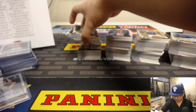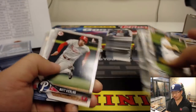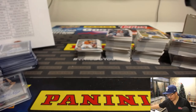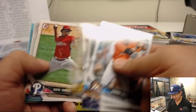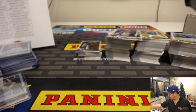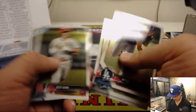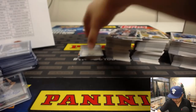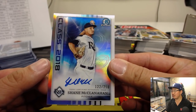We lost Drew Jackson in the Rule 5 draft yesterday. That Rule 5 draft is tough — you've got to figure out which ones to keep on the roster. The guys that pick up people in Rule 5 drafts, I think you have to keep them on your roster for the entire year. There's Alec Hanson. The autograph is Shane McClanahan, 122 out of 250 — that's a nice-looking card. That goes to now 021 Mark, Tampa Bay Rays.